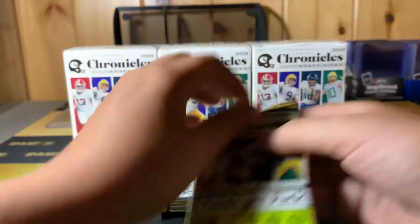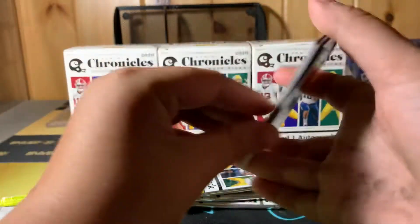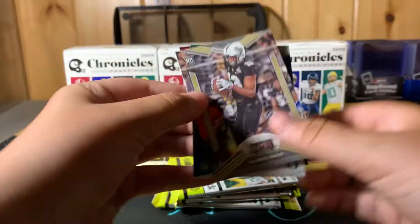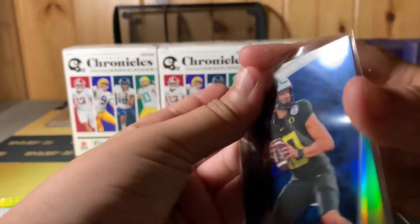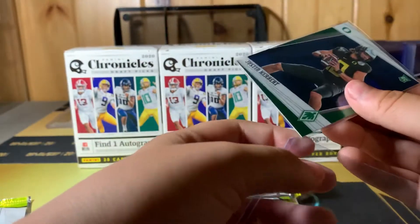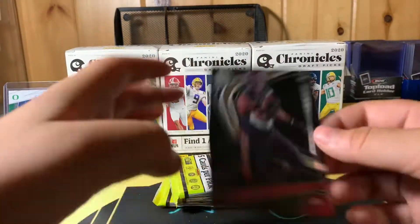First pack. Actually, we're going to put the auto last because it's always the first pack. Rodney Smith, Gabrielle Davis, Justin Herbert. Ooh, that's a nice Herbert. Very nice Herbert. Phoenix Herbert. Love the looks of the Herbert. We'll case that one right away. We got a Cam Akers and a Zach Moss.